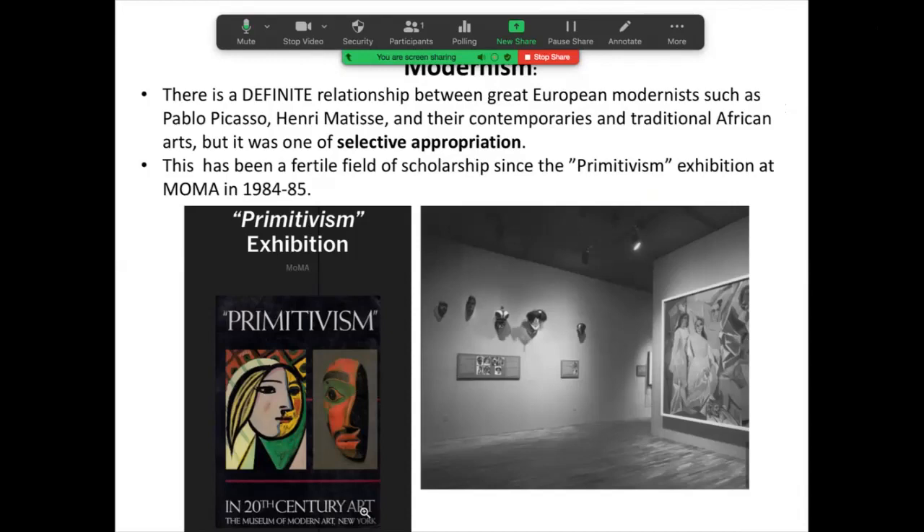There is indeed a definite relationship between western European art — particularly modernist art of the early 20th century — artists like Pablo Picasso, Henri Matisse, and many other members of the avant-garde, and traditional African art. It was what I call a selective appropriation of that art. This field of scholarship — the relationship between African art and modern art — is a very rich and fertile field, and a lot of it was initiated in the mid-1980s in a great and controversial exhibition titled Primitivism in 20th Century Art, held at the Museum of Modern Art in New York City.